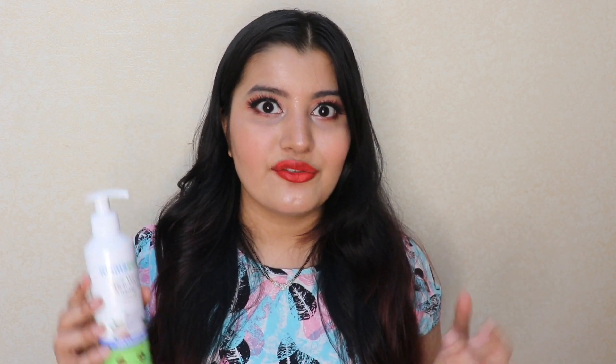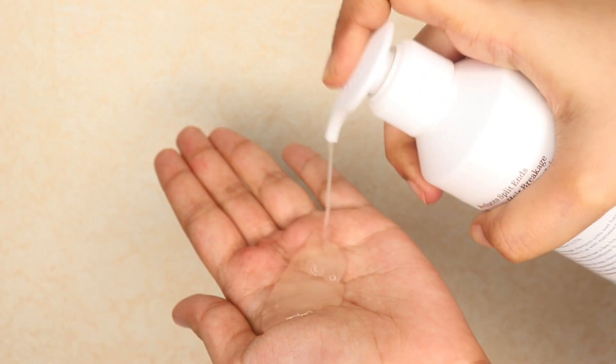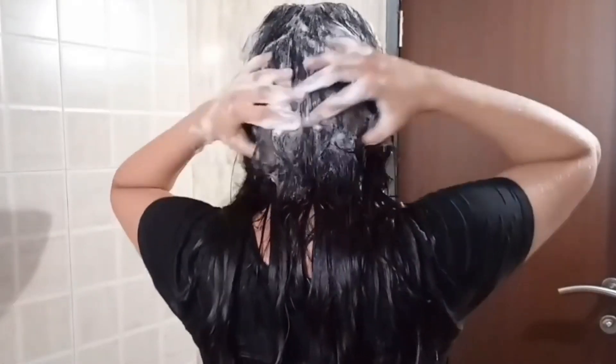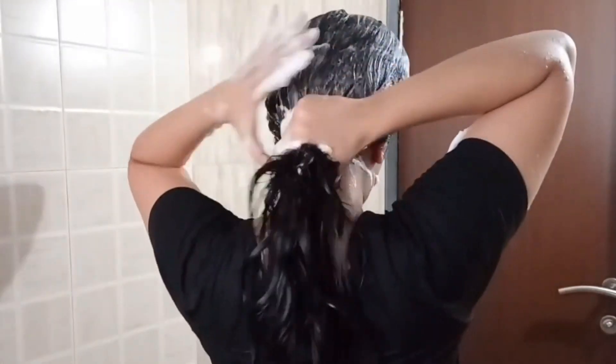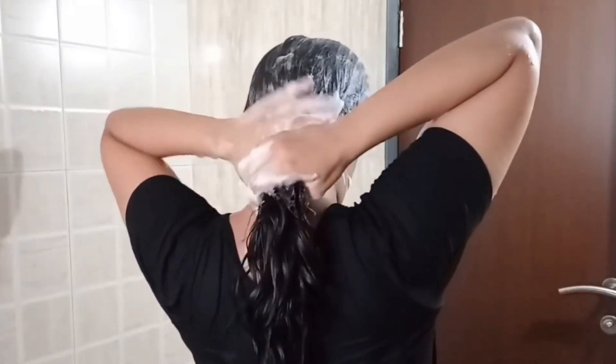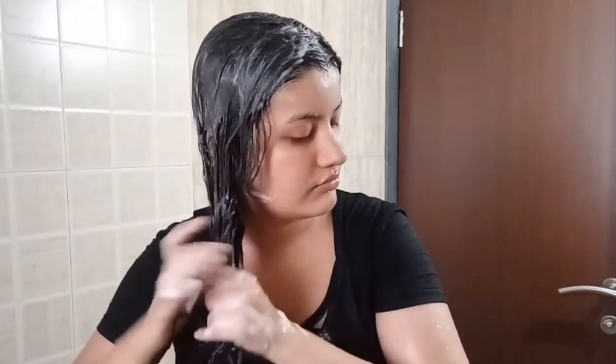I put the shampoo to a test and was completely stunned. No matter what, I always have to use a conditioner after shampooing, otherwise my hair becomes really dry, frizzy, and rough. But by using just the shampoo alone — without a hair oil or conditioner — my hair still looked so frizz-free, felt so soft and smooth, and was so much more manageable. My hair did not even require a conditioner after using this shampoo.